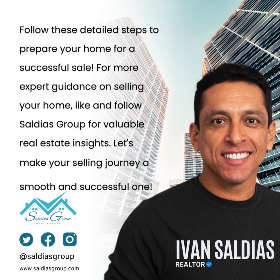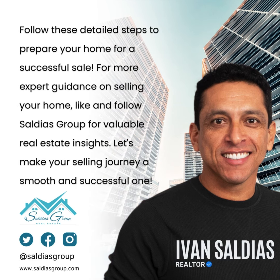Follow these detailed steps to prepare your home for a successful sale. For more expert guidance on selling your home, like and follow Saldias Group for valuable real estate insights. Let's make your selling journey a smooth and successful one.